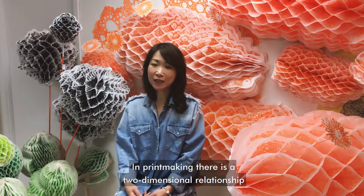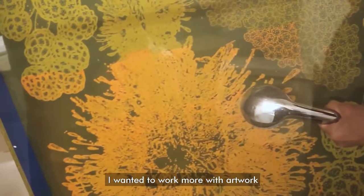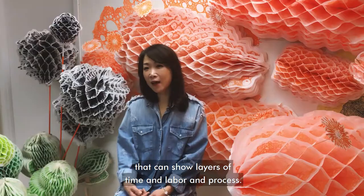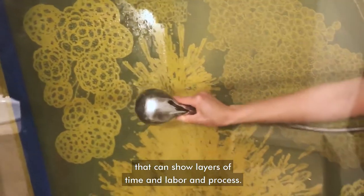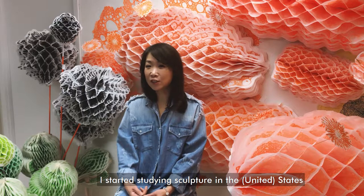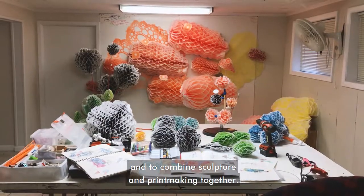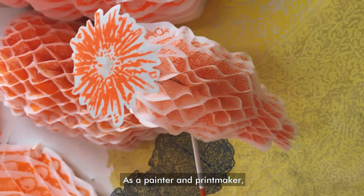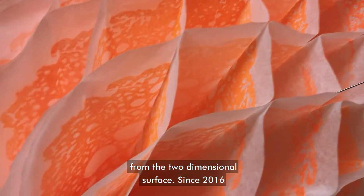In printmaking, there's a two-dimensional relationship between surface and illusion in the mark-making. I wanted to work more with artwork that can show layers of time and labor and process. I studied sculpture in the States to combine sculpture and printmaking together. As a painter and printmaker, I realized that it's hard to come out from the two-dimensional surface.